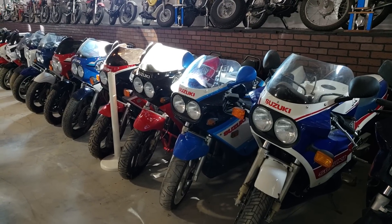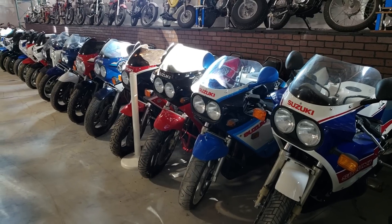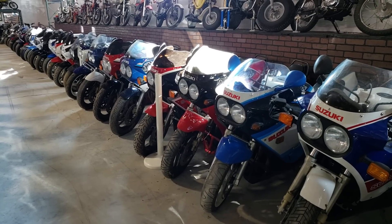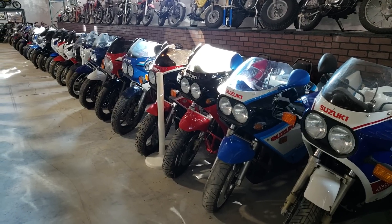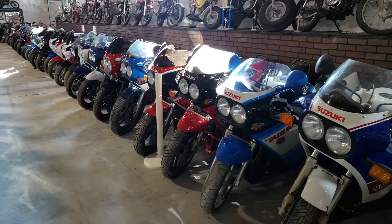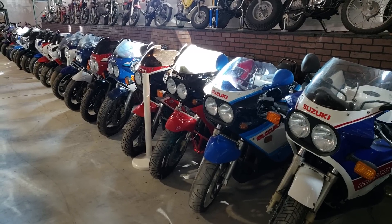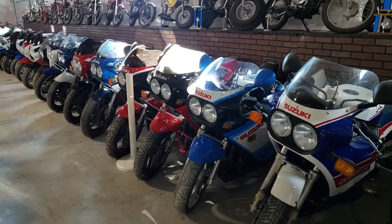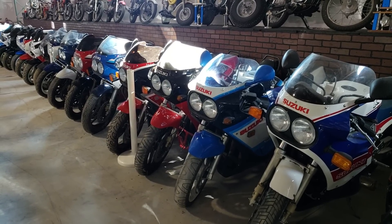Hello everybody, thanks for tuning in to our second video. One thing I've been getting a lot of questions about is my opinions on future collectibles. As everyone in this business understands, someday there'll be an end to the supply of Z1s and triples and interesting bikes like the old Suzuki water buffalos and Honda CB750s. For many years I've been stacking original 86 through 92 Suzuki GSXRs, so I'm going to do a short video on some of the ones in my collection and inventory.